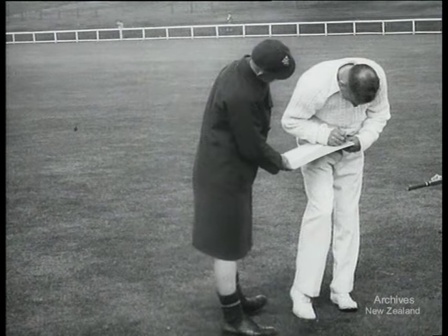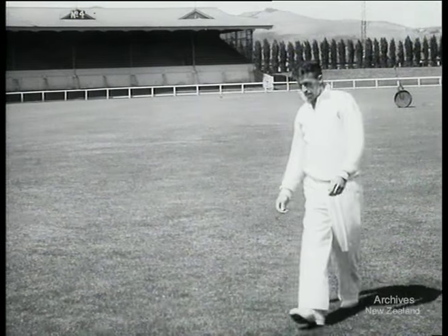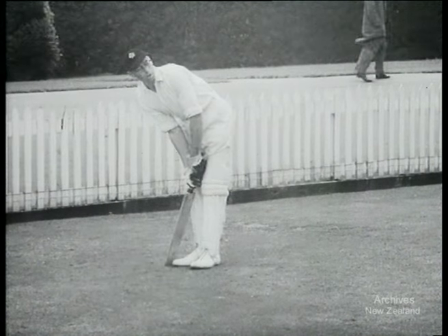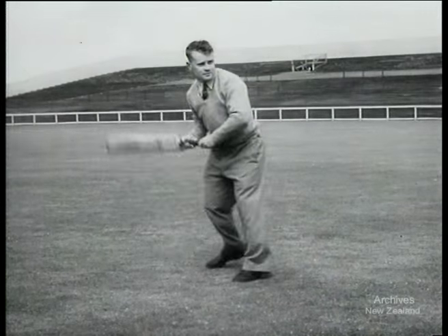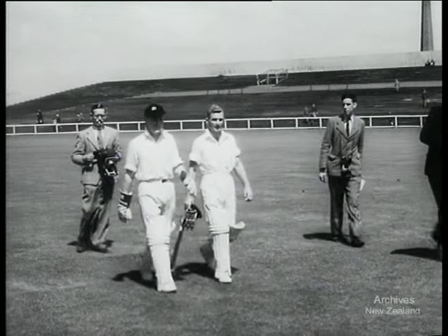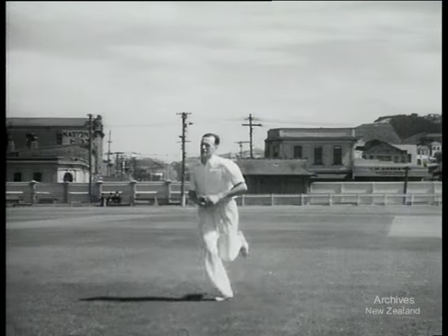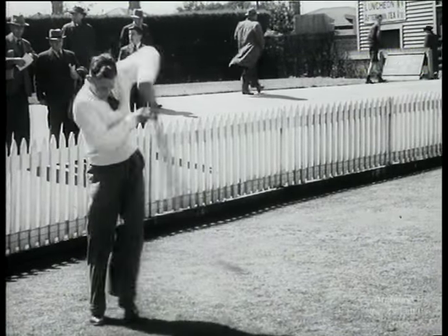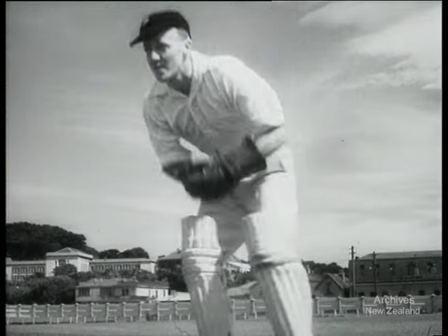Autograph hunters do well as New Zealand's leading cricketers practice before the final trial at Lancaster Park, Christchurch. A. Creswell of Marlborough sends one down to W. A. Hadley of Canterbury, who will captain the selected team on his tour of England this year. Also from Canterbury is hard-hitting F. B. Smith. Walking in with the photographers are Wellington's F. L. H. Mooney and the brilliant Auckland batsman B. Sutcliffe. G. O. Rayburn, Wellington all-rounder, sends down a quick one to Auckland fast medium bowler J. A. Hayes. Wicketkeeper Mooney gets his eye in with a bit of catching practice.